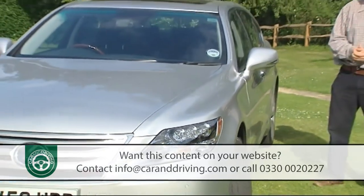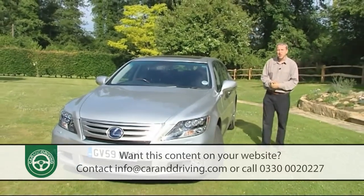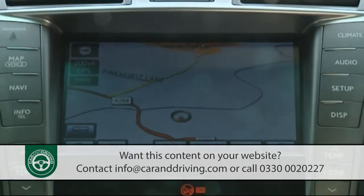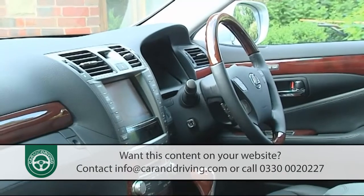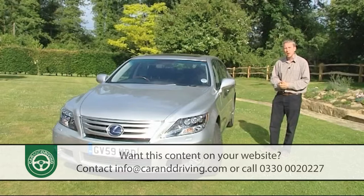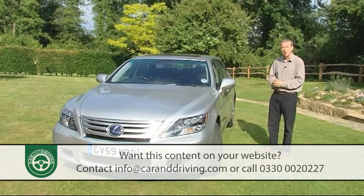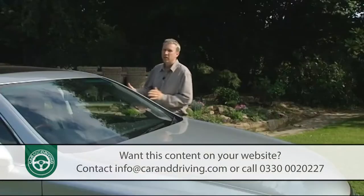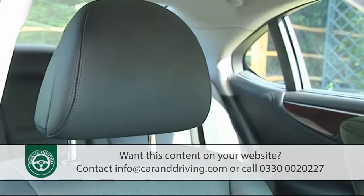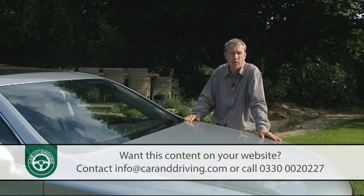Recent enhancements to the standard kit list include clever high-beam headlamps that automatically dip at night, plus an enhanced 40-gigabyte HDD satellite navigation system able to assist the 19-speaker Mark Levinson premium surround stereo in transferring and storing up to 10 gigabytes of music files — enabling you to create your own sound library with up to 2,000 tracks. Recent safety additions include inflator-operated active head restraints which, in an impact, thrust forwards and upwards to reduce the likelihood of whiplash injury.